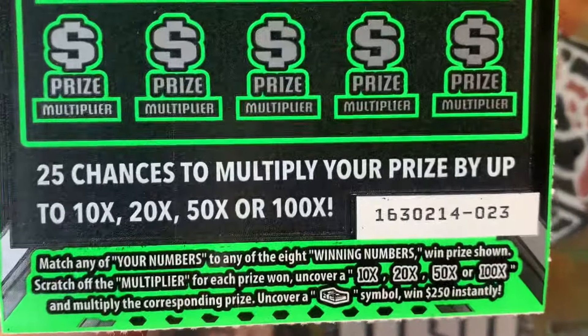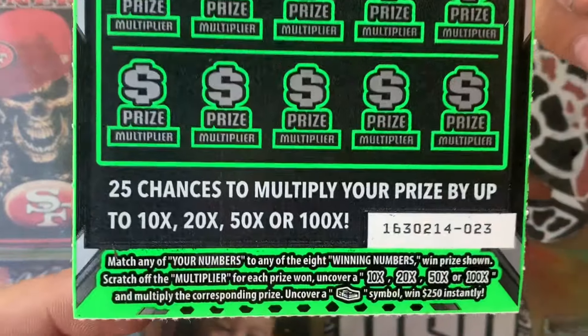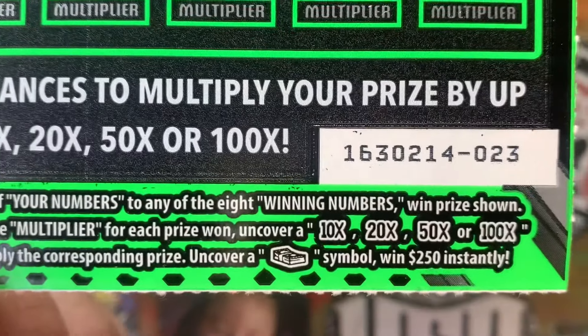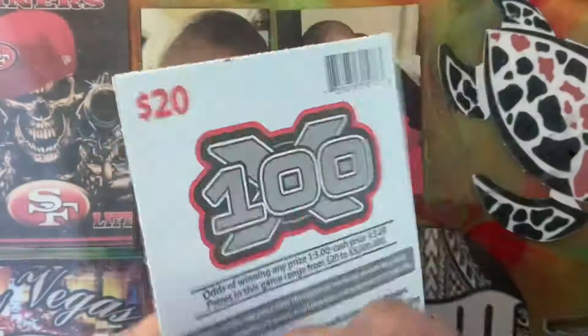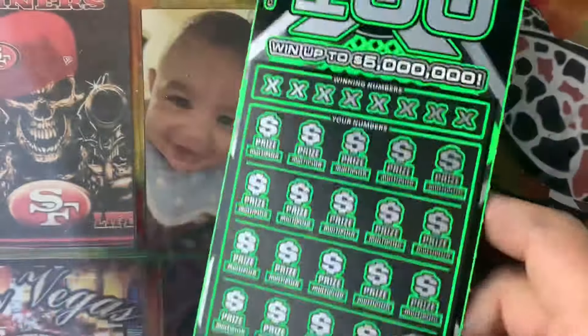Alright, matching number game — it's the newer version of the $100X. Looking for that 10, 20, 50, 100X to multiply the prize. Or that stack of cash — you win $250 instantly. Odds of winning any prize is only 1 in 3.0.